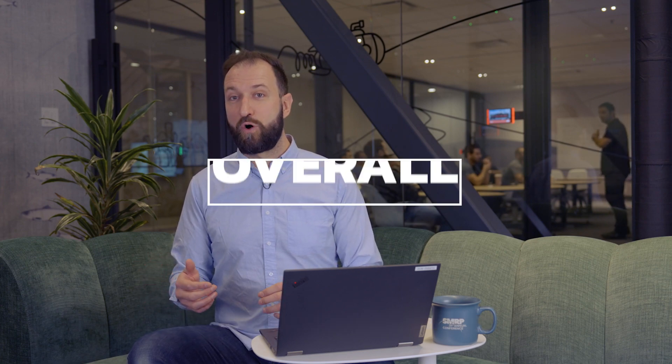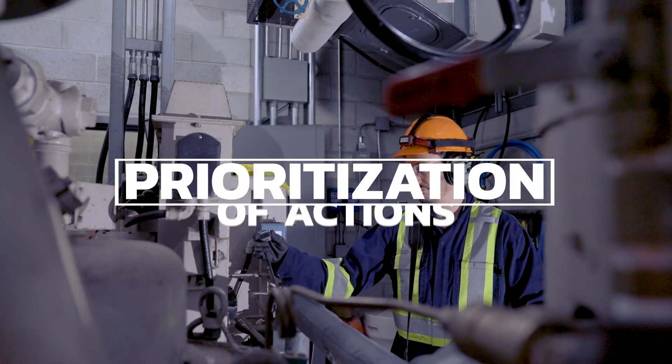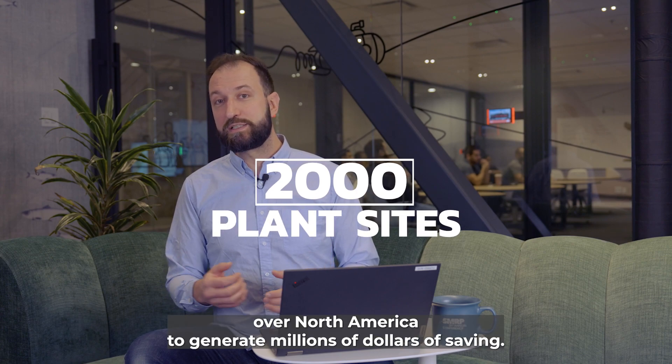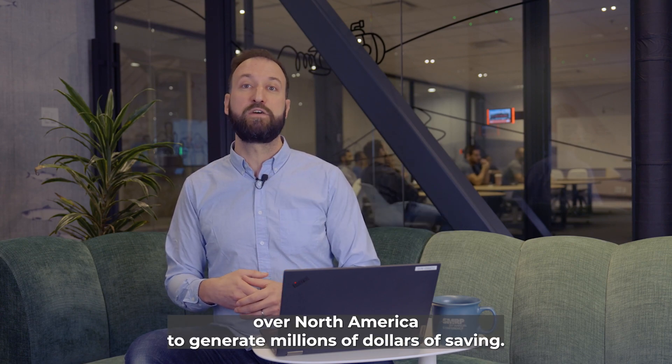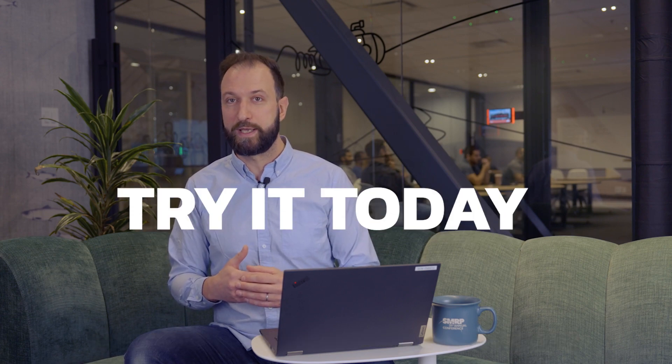In the end, Sportacus APM offers an overall asset health view, better communication and prioritization of corrective actions, and less paperwork. It has led more than 2,000 plant sites over North America to generate millions of dollars of savings thanks to a better and more efficient work management. So try it today. Thank you.